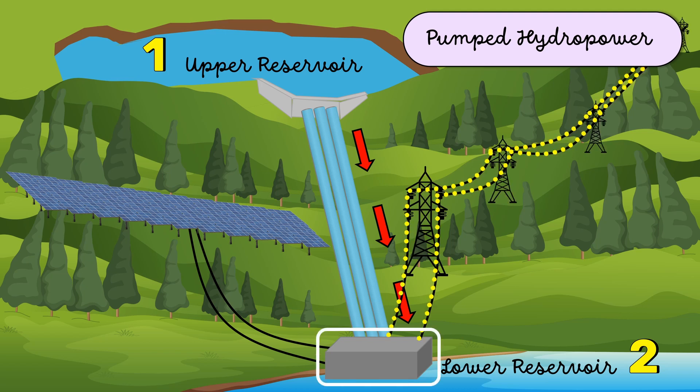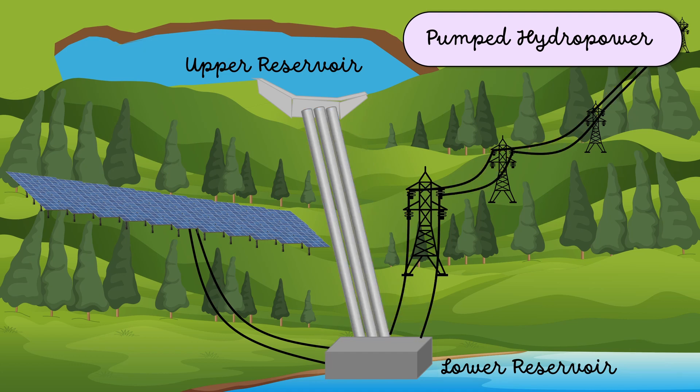Now, how does it store electricity? The speciality of pumped hydro power plants is that they can pump water back into the upper reservoir, so that this water can once again be used to generate electricity when needed.